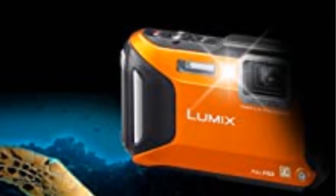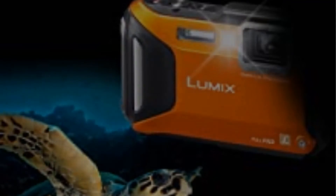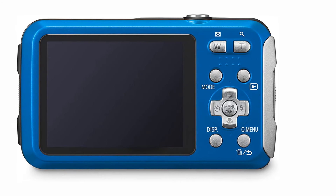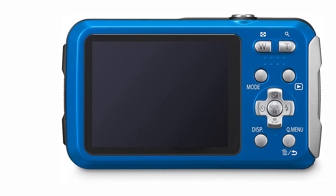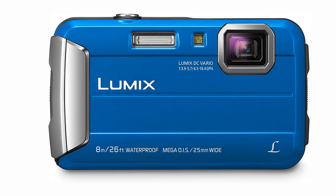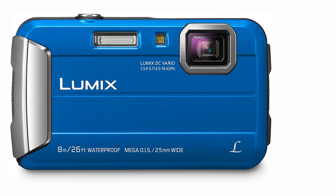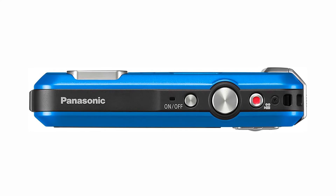The Panasonic Lumix also features a built-in light for low-light photos and a larger screen than any action camera, making it easier to compose shots. Another plus, the Panasonic Lumix is the only camera on our list to feature 220MB of built-in memory, so if your card runs out you can still take about 34 more photos.